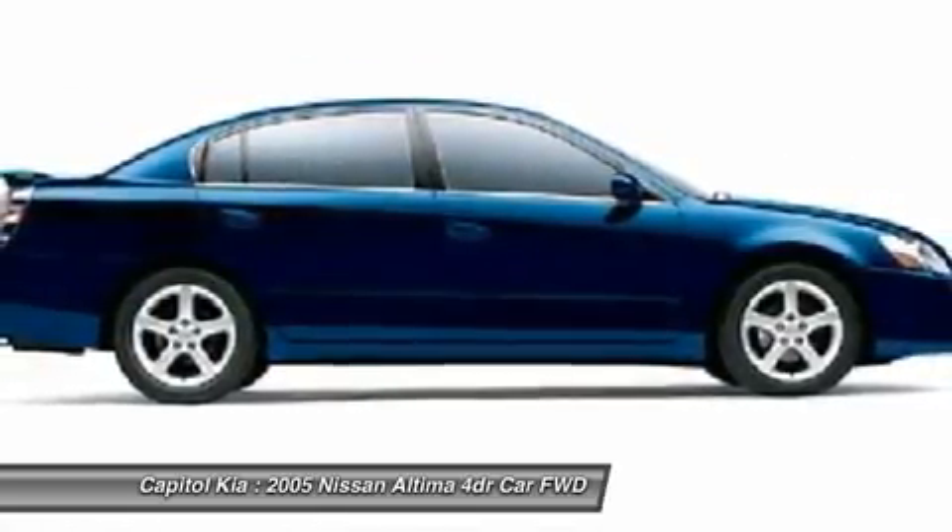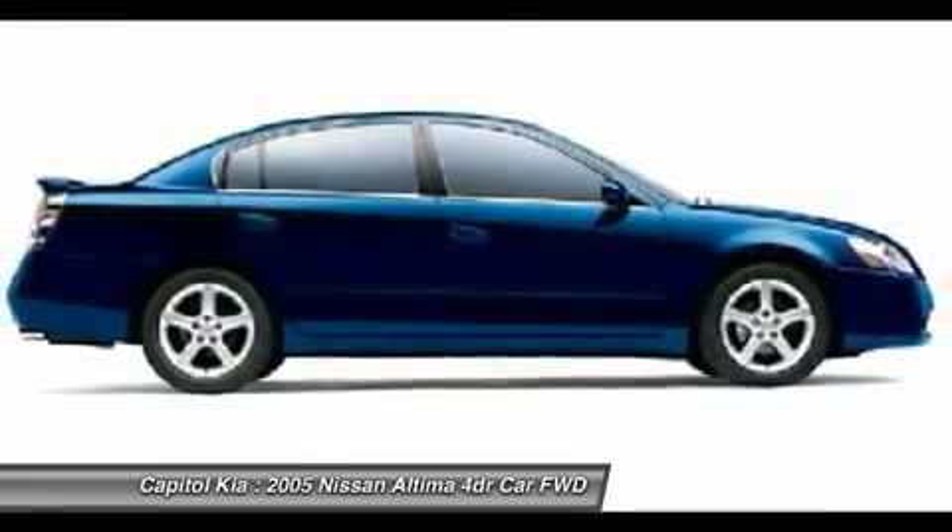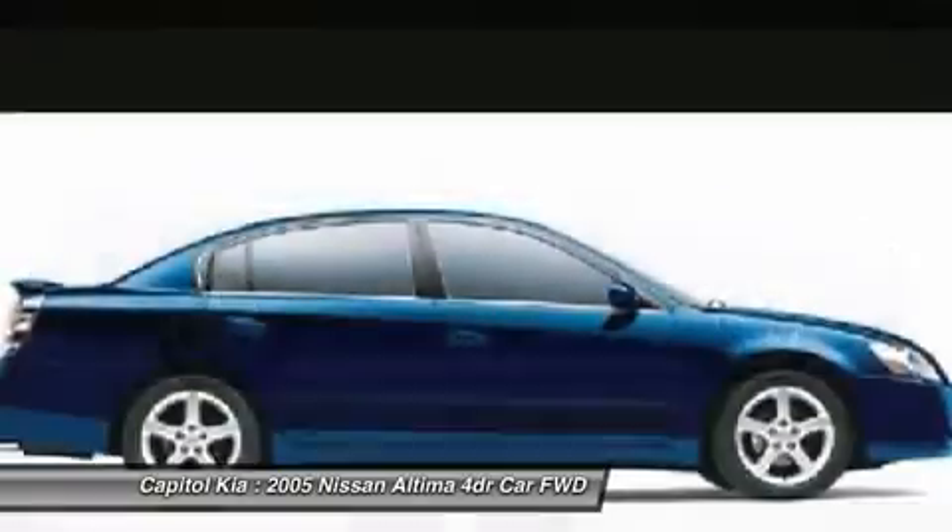The quintessential Nissan, this Altima 2.5 S speaks volumes about its owner — about uncompromising individuality, a passion for driving its standards far above the ordinary.